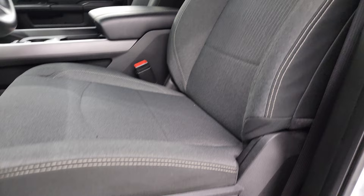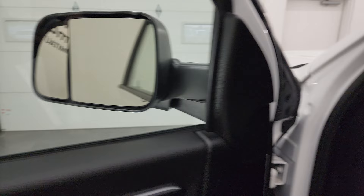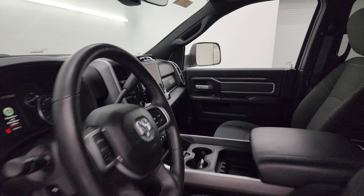It smells very clean inside. This truck comes with the power driver's seat, lumbar support, factory all-weather floor mats, auto headlamps, power pedals, power windows, locks, and mirrors. You get the cloth bolster and wood grain trim on the doors, and these mirrors do power fold in.